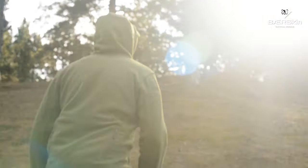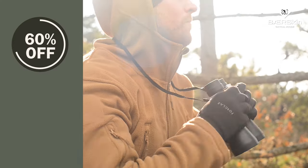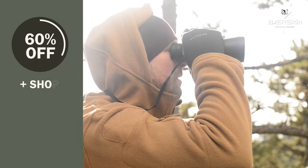Wherever you are, keep your Bearskin with you. Click now to qualify for 60% off with free shipping.